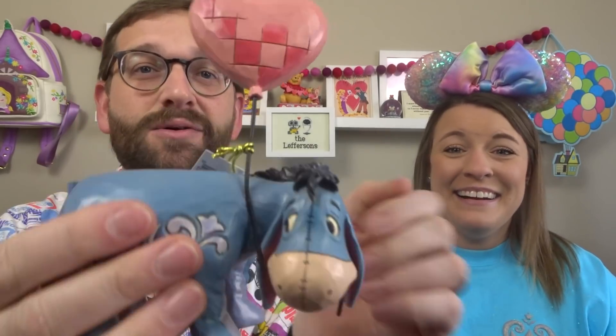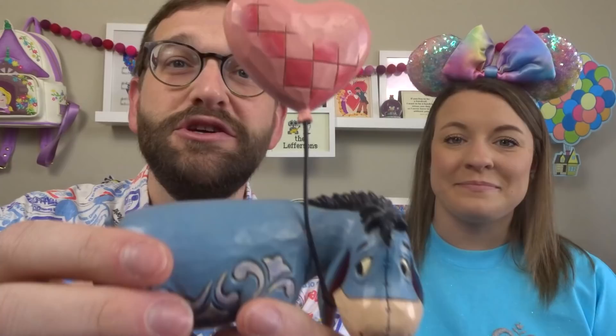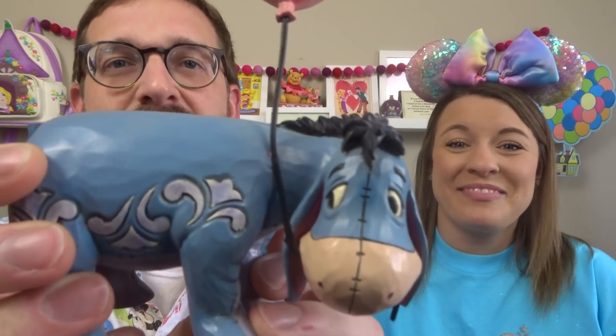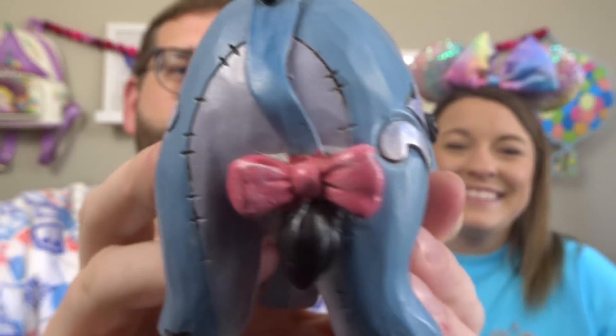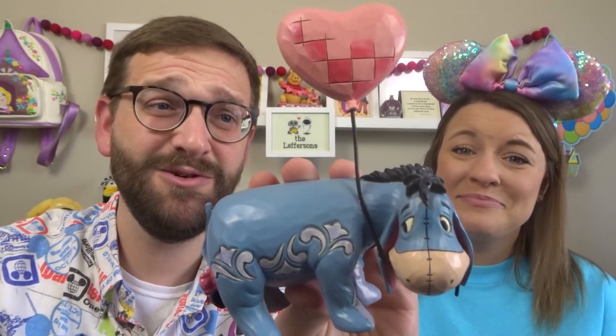Oh my goodness — I knew from the color it was for me. It is my boy Eeyore! He is standing there holding a balloon in his mouth with a little heart at the top. Let me take off the tag. Here it is in all its glory — Eeyore with all the details, the balloon, his little booty, and this is just a wonderful little set piece. That is adorable.